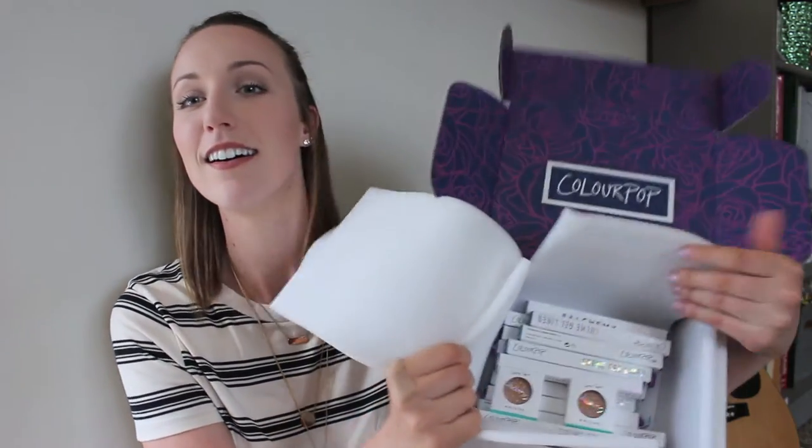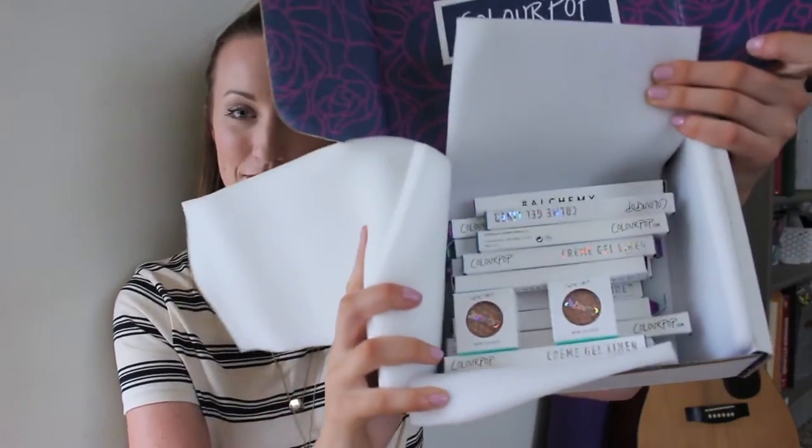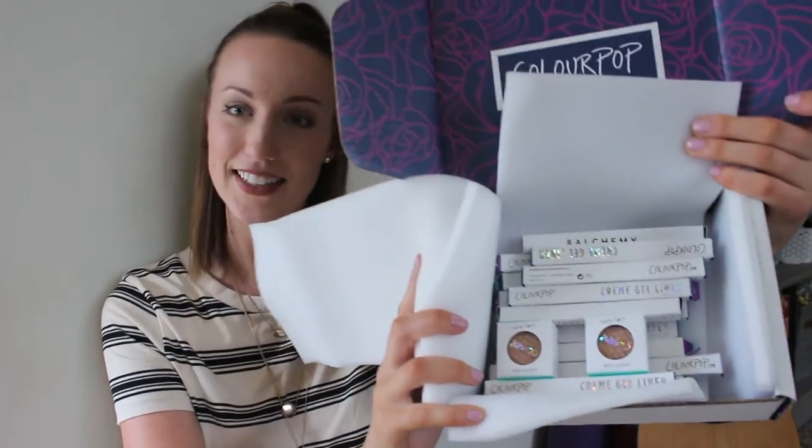Just a fair warning - I did order with my mom too, so it's a lot of stuff but half of it's going to her. I just have to ship it to her house; we ordered together for shipping purposes. Let's get into it - I can't even remember everything I got! It was the cream gel liner that I heard really good reviews about, so I wanted to try it.